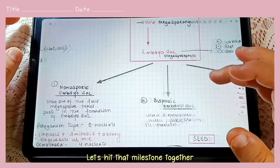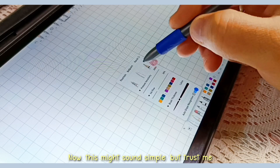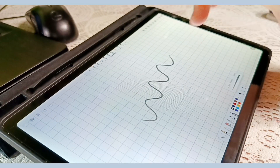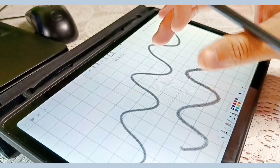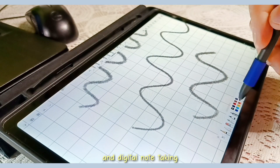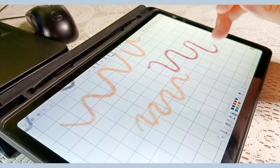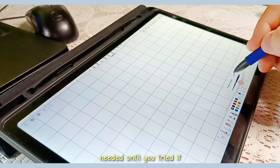Let's start with one of the most exciting updates: the pencil tool. This might sound simple, but trust me, it's a game changer. This tool gives you the flexibility of freehand writing — perfect for drawing diagrams, scribbling quick notes, or adding creativity to your study material. It feels so natural, almost like using a real pencil. For students who mix traditional and digital note-taking, this tool bridges the gap perfectly, whether you're sketching biological diagrams or jotting down equations.